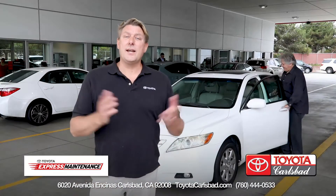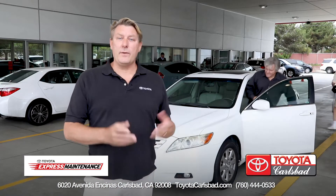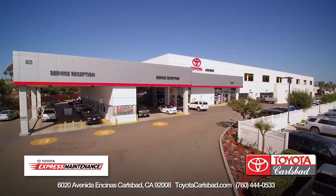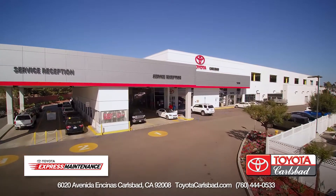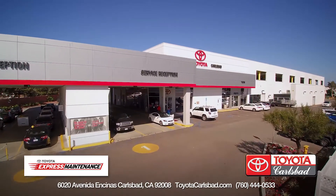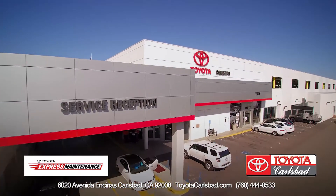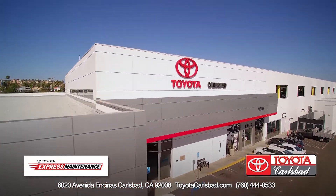As you can see, it's not even 9:30 in the morning here at Toyota Carlsbad, and we've already got customers with their Express Service completed and on their way. We invite you to experience the relaxed and friendly way we put you, the customer, first. Click here to learn more about the Toyota Carlsbad Parts and Service Center, or visit us today.